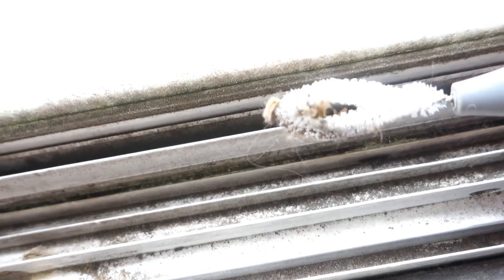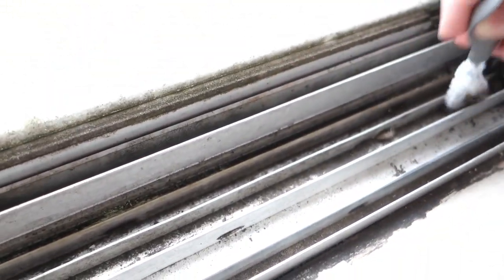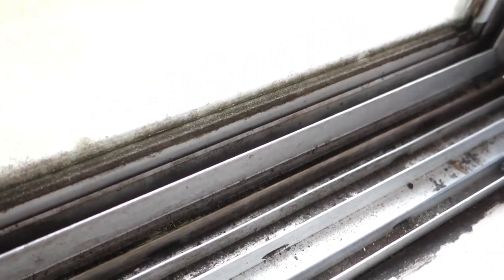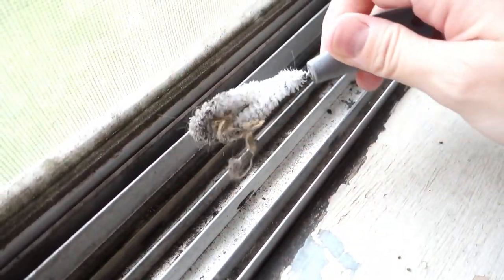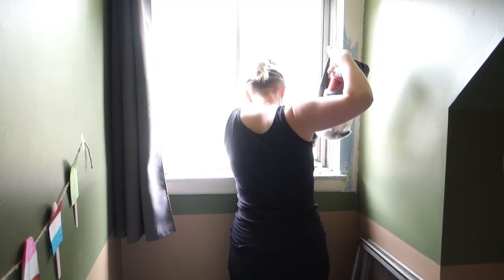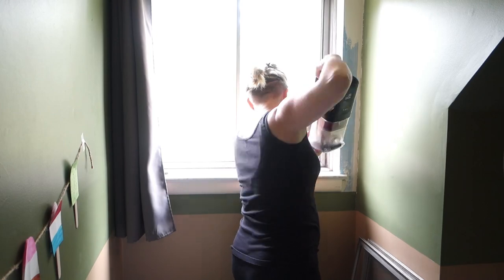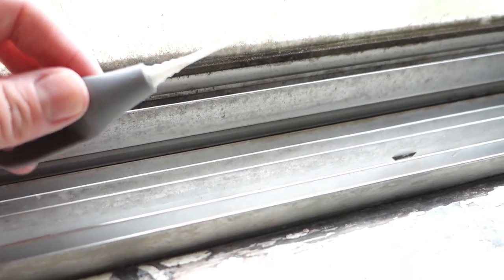Whenever I'm cleaning window tracks I just take a brush, or sometimes a tiny scraper tool, and try to loosen up everything in the track and then vacuum out as much as I can. Then I'll clean it with a cloth and whatever cleaner I want to use — it's probably just water. It's very disgusting. I have this little tool that came with a set of cleaning brushes and I've never really used it for much, but I just used it in this little groove right here and it's very satisfying.